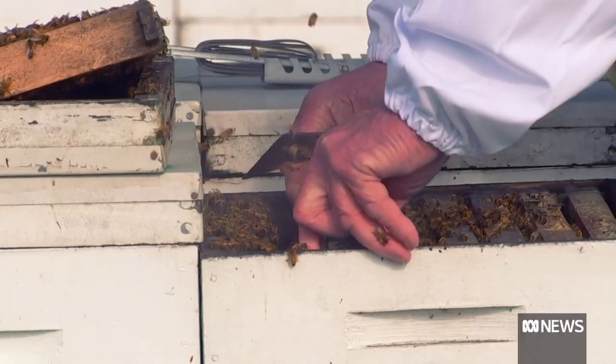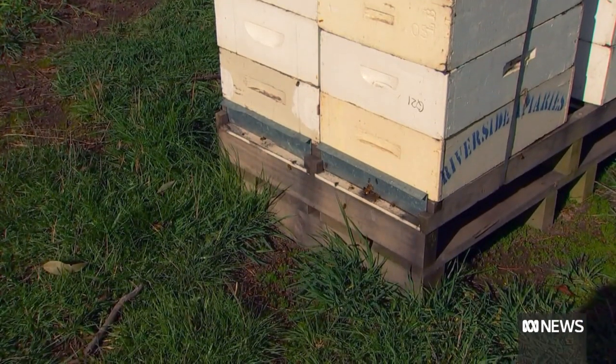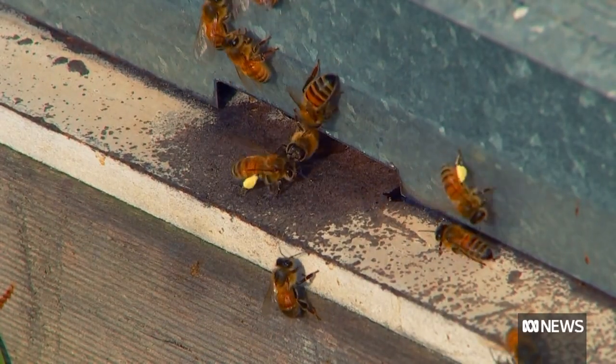Tasmanian beekeepers say the honey library will help find inferior product in the short term, but it will also help to ensure the future of the industry for years to come. It's a pristine honey. It's very active and beautiful tasting honey, and we want to make sure that what's on the label is what's in the jar. What we really want is that when you pick up that jar of honey from the shelf, you can be assured that whatever that label actually says is actually what it is. Protecting the reputation of world-class produce. Erin Cooper, ABC News.